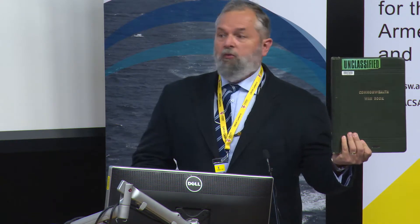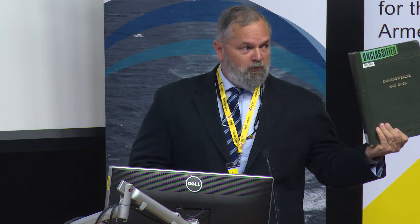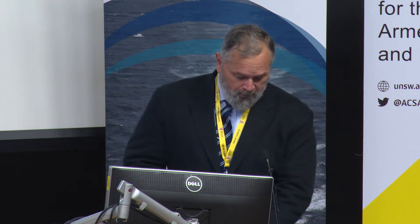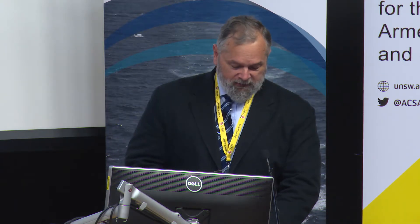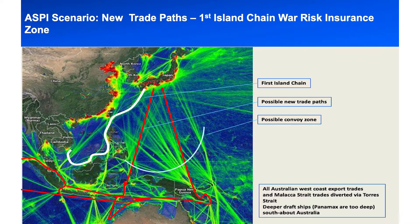That's the Commonwealth War Book — the last edition of it from October 1956. It is the very tip of a vast array of plans across all government departments and includes the creation of entirely new ministries to deal with war. Question: has any of the whole-of-government planning necessary for national mobilisation been done? Where's our equivalent of the Commonwealth War Book? In the event of one of ASPI's scenarios eventuating, insurance rates will increase and we'll need to implement the war risk insurance zone.